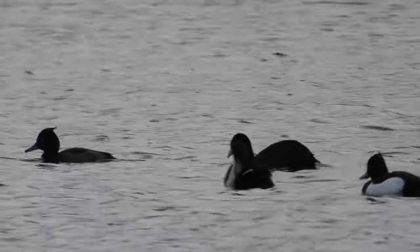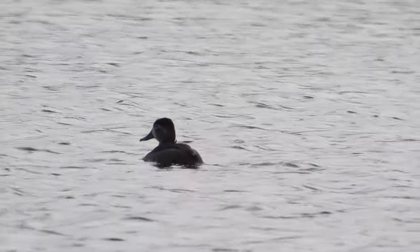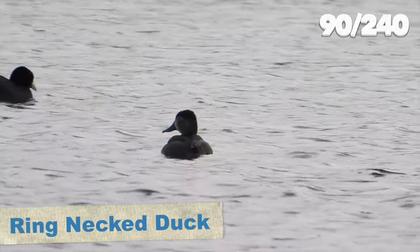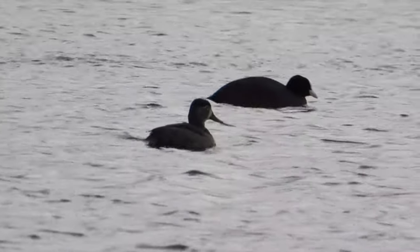Kayleigh found it pretty quickly. Here it is, looking a little like a female tufted duck but with no crest at the back and quite a pale base to the bill. If you look carefully it almost has a little white spectacle. This was great to see, and the third ring-necked duck we've seen in the UK. These American ducks are becoming more numerous in this country.